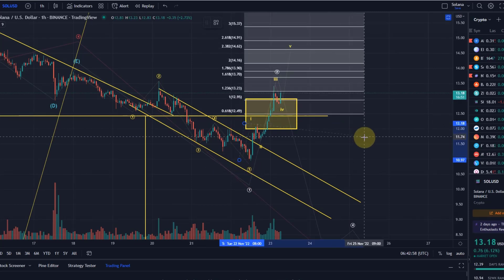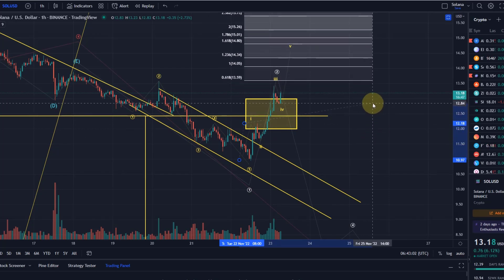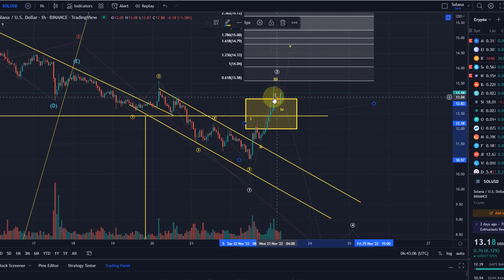If we see a fifth wave, it would need to go to here. The ideal target would be $14. That would be nice because then we are also pushing above the wave E high, which is at around $13.90. If we really get there, $14 and maybe even $14.80.